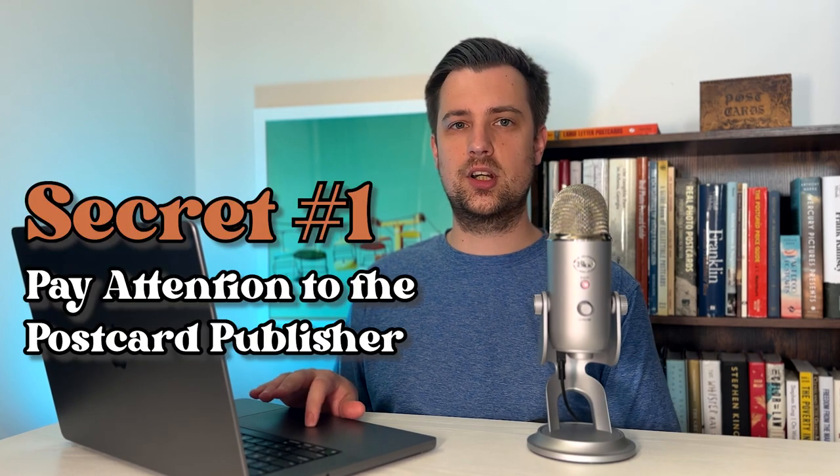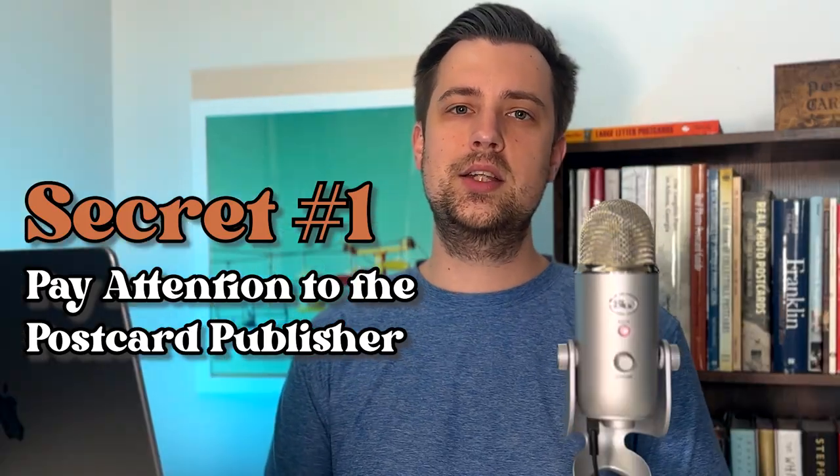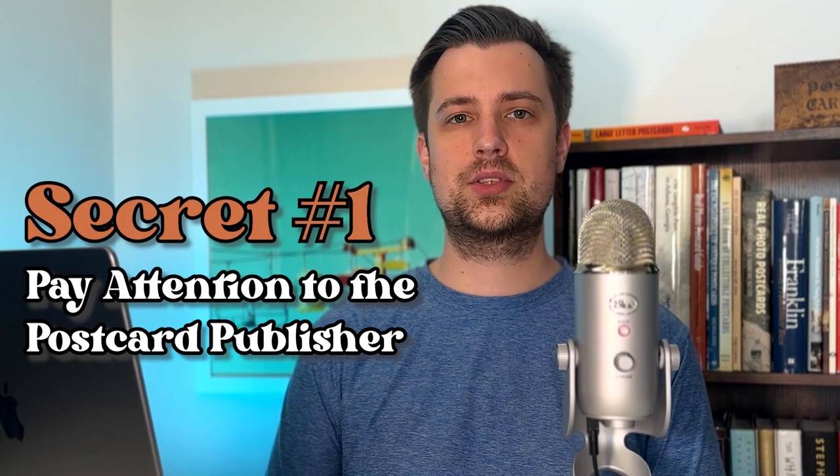The first secret is that the postcard publisher is very important. I don't mean that the publisher is what sells the card, but there are several postcard publishers that publish more unique views of smaller towns — often they're the only publisher to publish a certain view. So I always keep an eye out for these cards, whether I'm buying lots of postcards online or at a postcard show. This is what I look out for to see if a lot might be a good lot to buy.